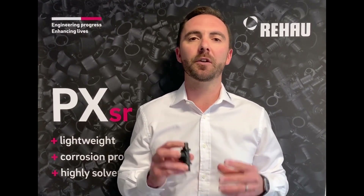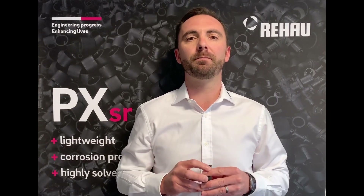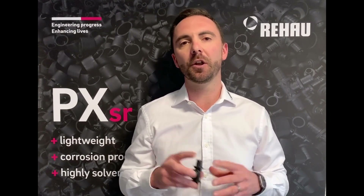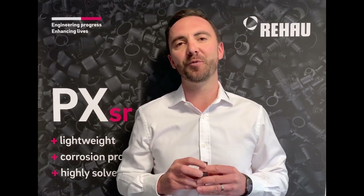PXSR fittings will be rolled out across Australia from January 2020 and will be stocked at all Rihau's plumbing stores. Contact your local Rihau representative or Reece Plumbing Store for more information about this great innovation from Rihau.